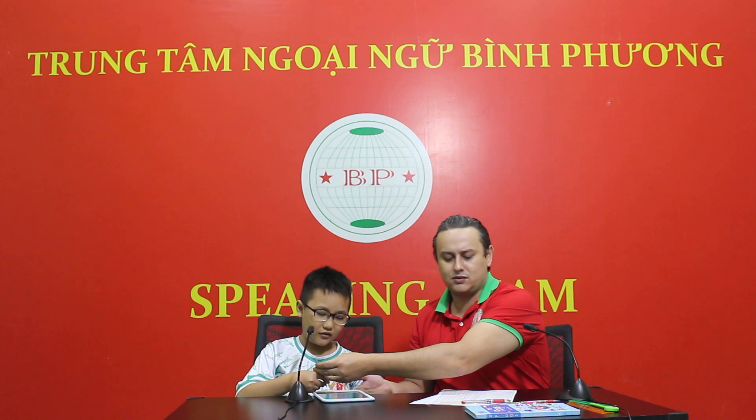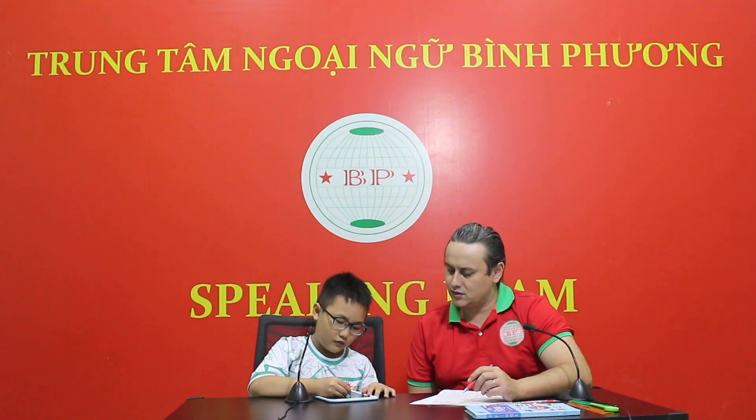Can you write down number one? How do you spell them? Two. Three. Four. Good job. Very good.